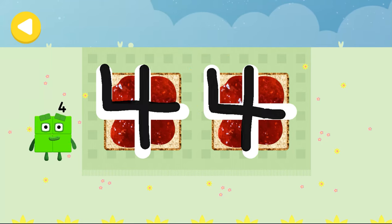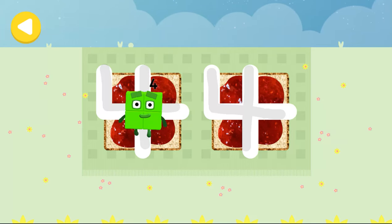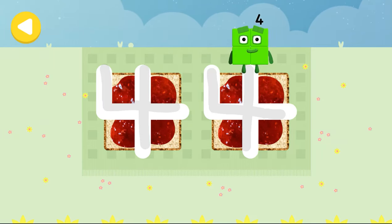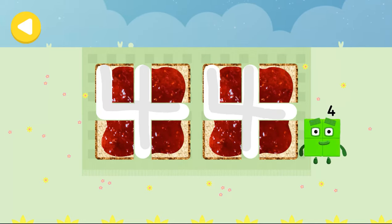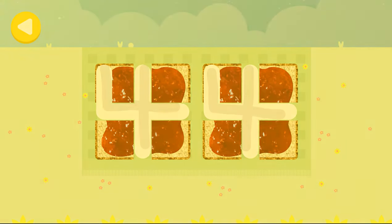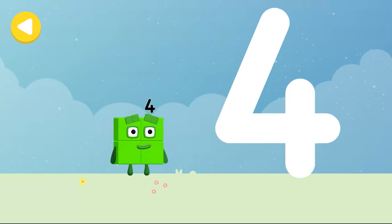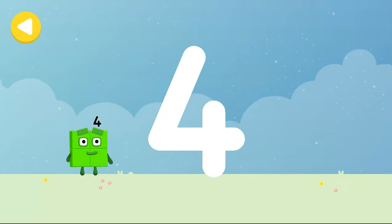Great job. He's on his way. He's nearly home. You've done a great job of helping him. Let's make some writing magic. Can you trace number block four's number link?